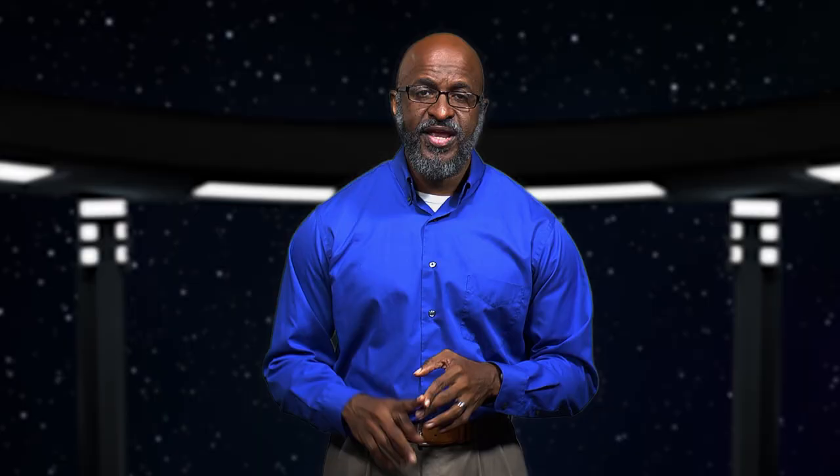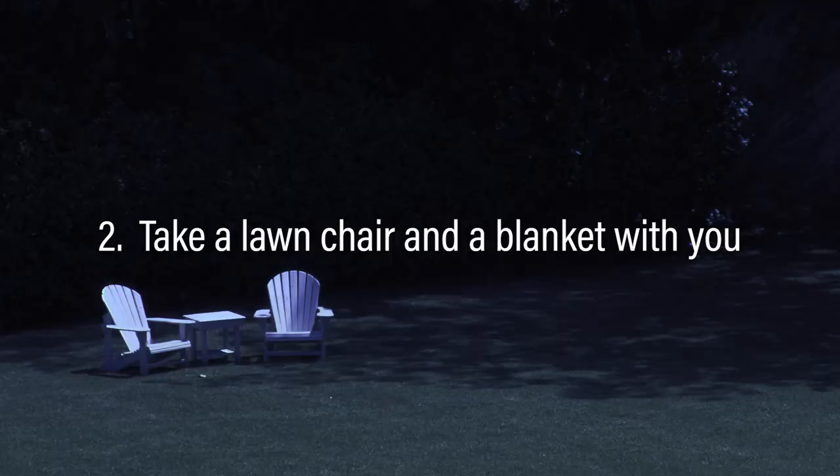Because of the Earth's rotation, the best time to view the Leonids is between midnight and sunrise. The closer to sunrise you can get, the more meteors you're likely to see. Here are a few things you can do to enjoy the Leonids. First, find a dark location with a clear sky — your backyard should be sufficient, but if you want to maximize the number you can see, find a place where you can safely view the shower away from city lights. Second, take a lawn chair and a blanket with you. Having a lawn chair will allow you to lay back and view the entire sky. The blanket will keep you warm, because remember, this is November — it's going to be cold outside.